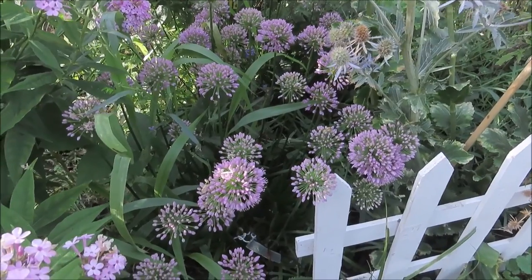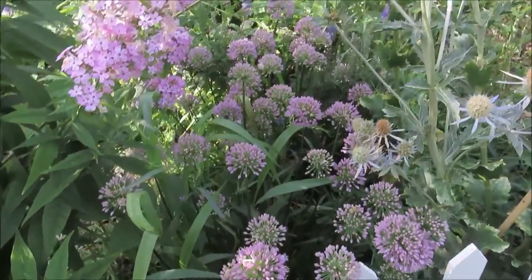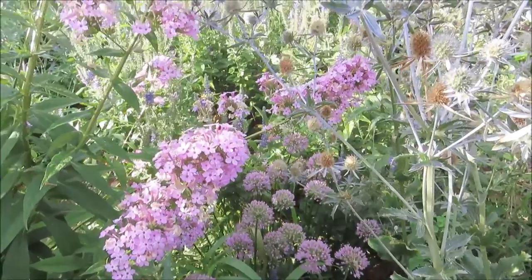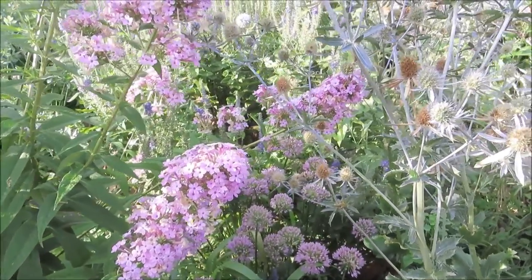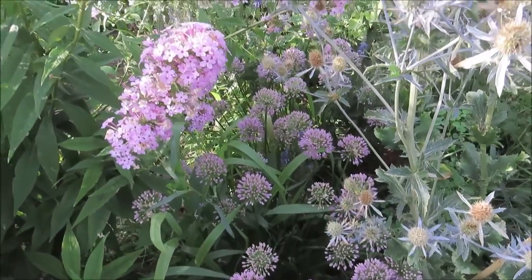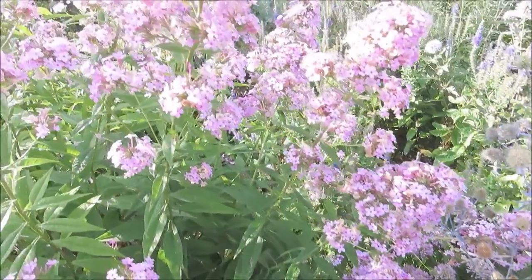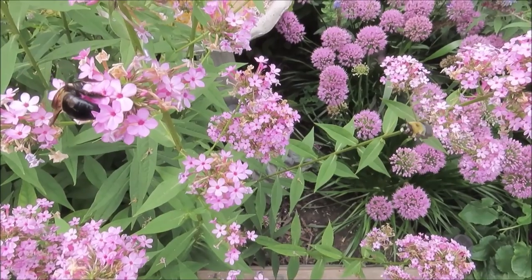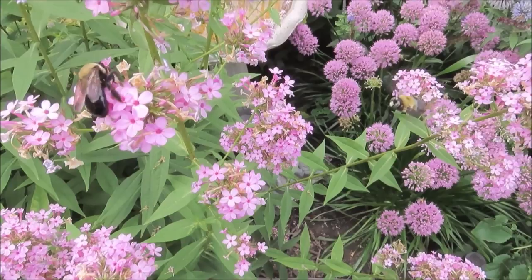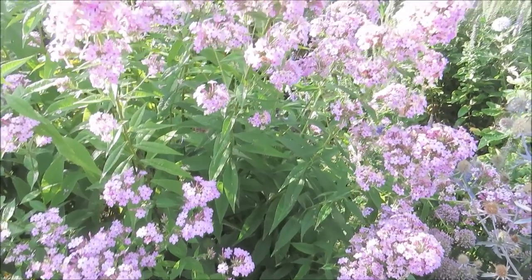Millennium Allium — this is in the onion family. I need to stake the plant next to it back so it doesn't shade these alliums, because they're not getting a whole lot of sun right now because these beautiful phlox are hiding it. This plant is just huge, and it's another one that's loved by bees, butterflies, and hummingbirds. The hummingbirds have been on this one quite a bit this year.